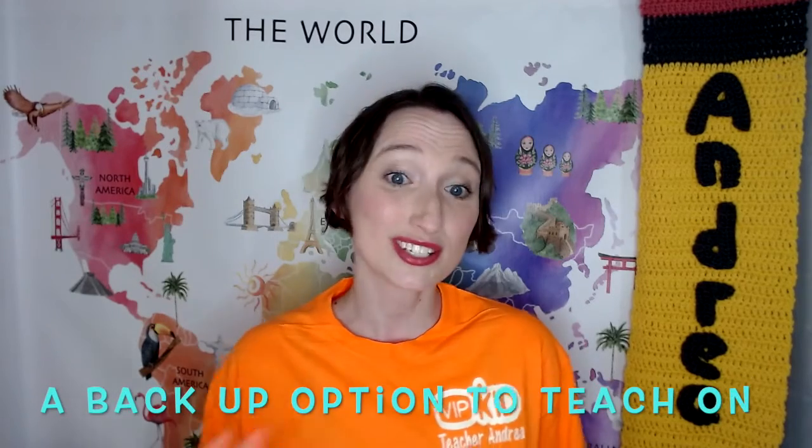Another thing you want to have for VIPKID is some kind of a backup. Just in case something happens where you can't enter the classroom on your normal laptop or desktop, you just want to make sure you have some kind of backup. You are unable to teach on your phone, so I recommend having a second laptop, or if you're using a desktop, have a laptop, or you can use an iPad. The iPad does not support all of the levels, so just watch as you progress through the levels which ones you can teach on an iPad.